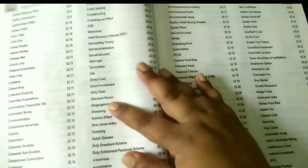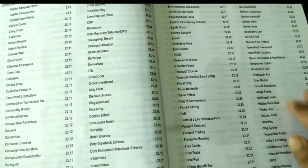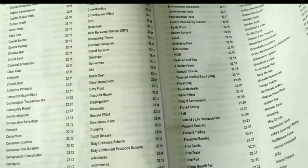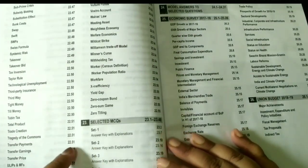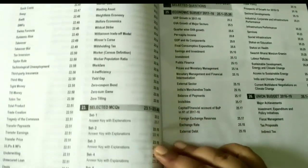Unfortunately, you will have to study all these definitions as they are often asked in exams — general knowledge or banking terms. This is very useful; you will remember them quickly. After this, we land up in Selected MCQs. There are six sets in total, so you can check what you have studied.